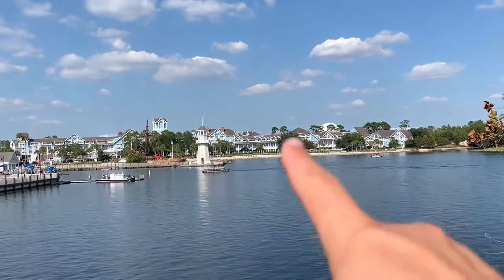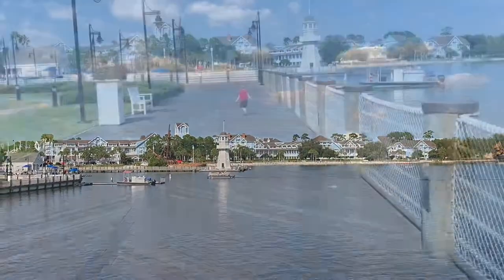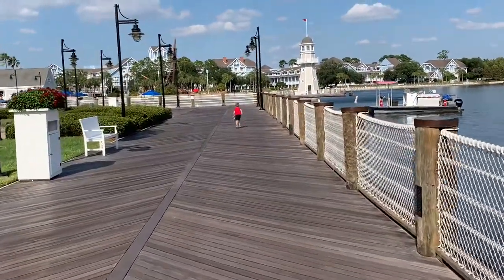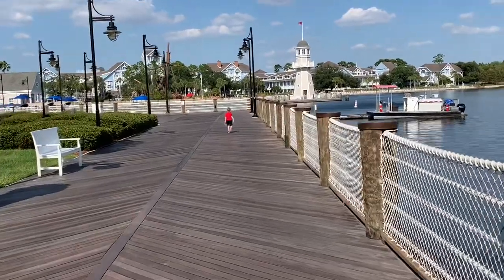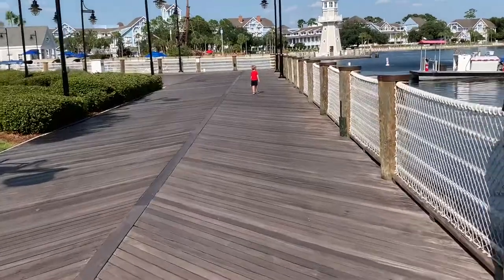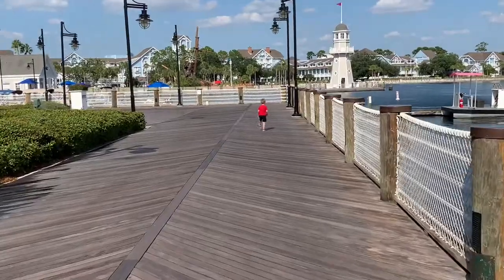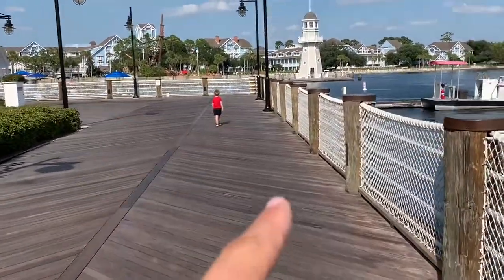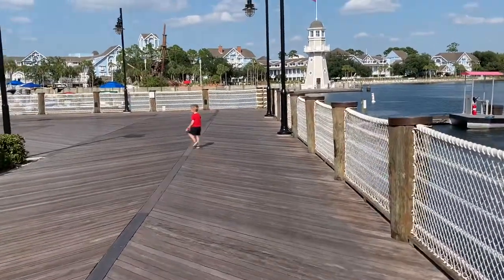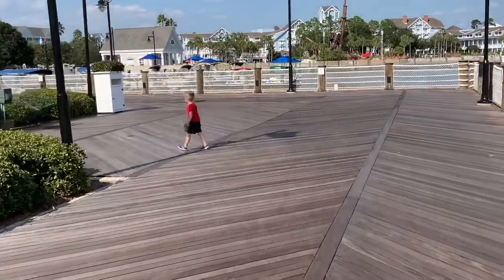Right here you'll see Spaceship Earth, which is Epcot — Epcot is just beyond. We come here a lot to run around the Boardwalk. It's an actual running trail here at Disney. A lot of Disney resorts have running trails that you can use even if you're not staying at that resort. We use this one a lot because there's lots of stuff to see. Bruno is very much into running, and we used to run him around here with the jogging stroller.